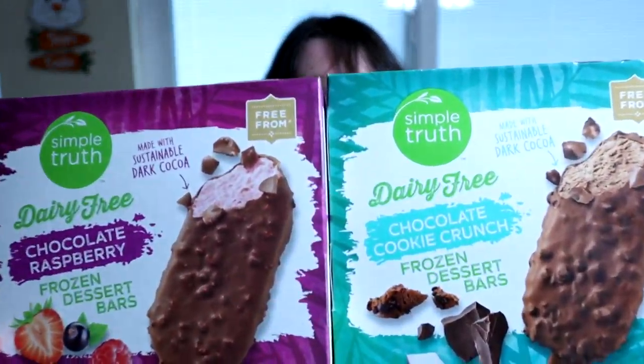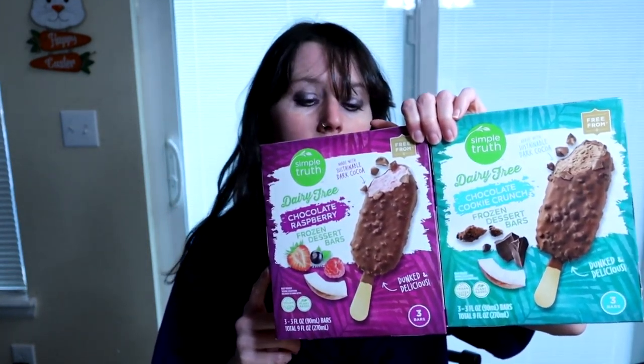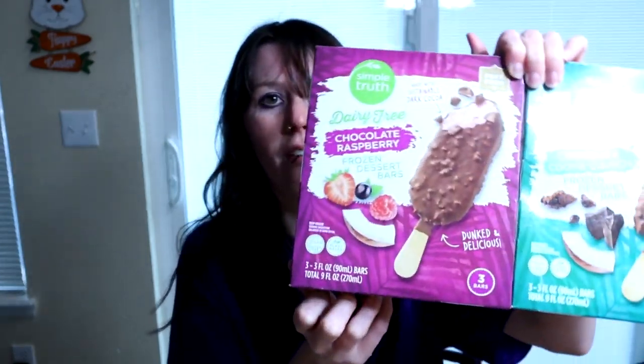Hey everyone, welcome to another taste test. Today I'm going to do the Simple Truth — these two ice cream bars that I found. They were $3.50 each, they were on sale. They're normally $3.99. They are a little pricey because you only get three of them.